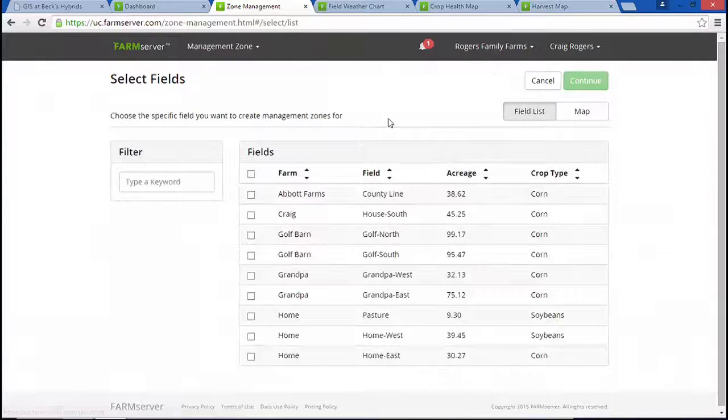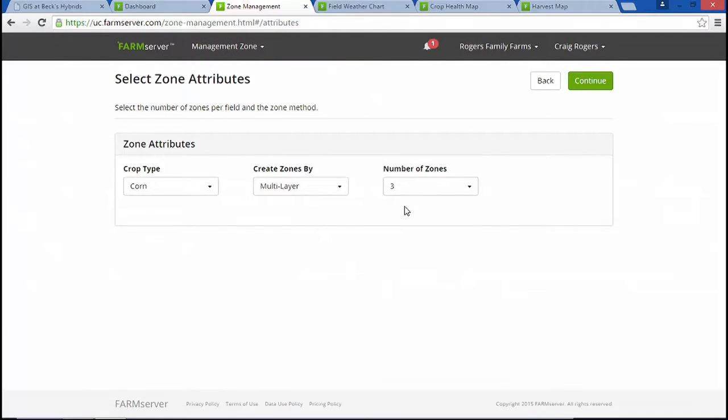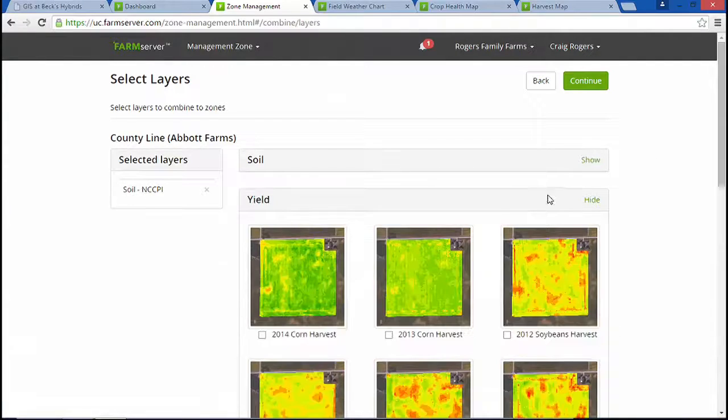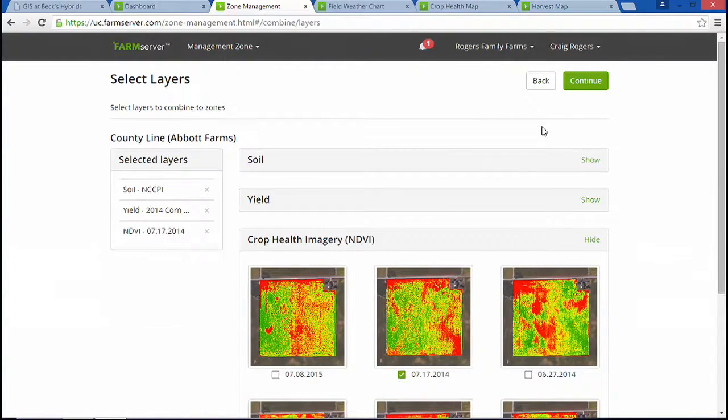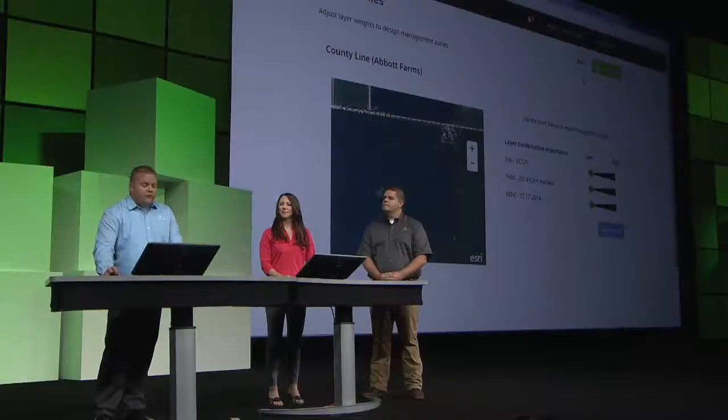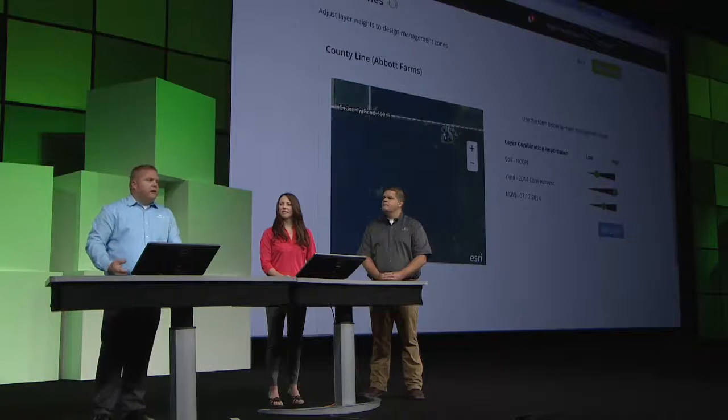Let me show you how to create a new planting prescription for a field. Using the geo design tools in Farm Server, customers can create custom management zones for each field. We'll start by adding soils, then yield, and last year's crop health imagery. Next, we need to rank the importance of each of these variables. For my farm, soils are on the low side, yield is high, and NDVI falls somewhere in between. In all reality, we need a combination of these variables to make the best zones.